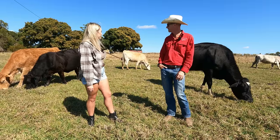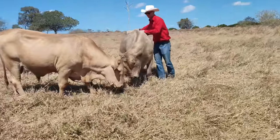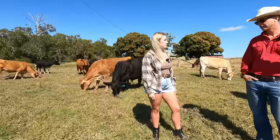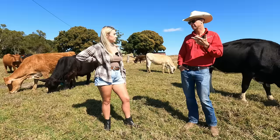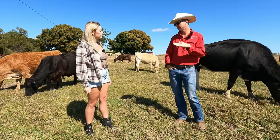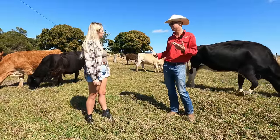I can see they're all pretty quiet — not too afraid to come up around us. A big part of our genetic selection is making sure docility is high on the agenda, particularly with bigger cattle stations we sell bulls to. If there are young backpackers not experienced with cattle, they don't want bad-tempered animals. We put a lot of effort into genetic selection for docility because it's highly heritable, and we want to make sure crossbreeds aren't downgrading from a temperament point of view.